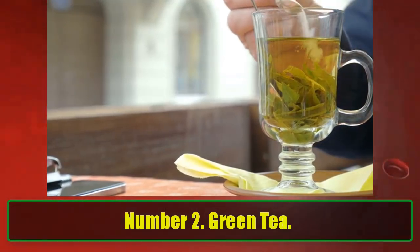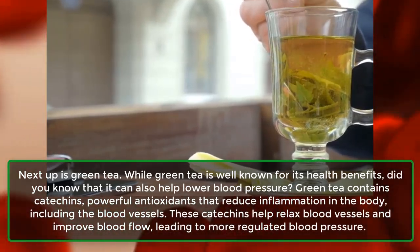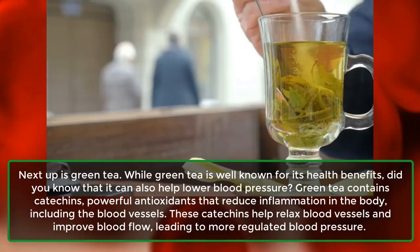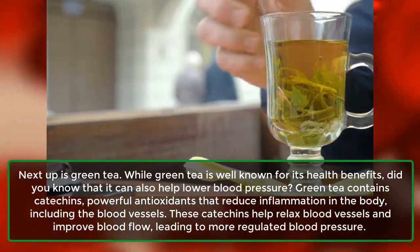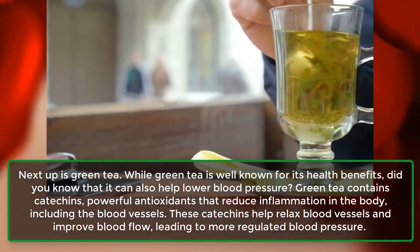Number 2: Green Tea. Next up is green tea. While green tea is well known for its health benefits, did you know that it can also help lower blood pressure? Green tea contains catechins, powerful antioxidants that reduce inflammation in the body, including the blood vessels.